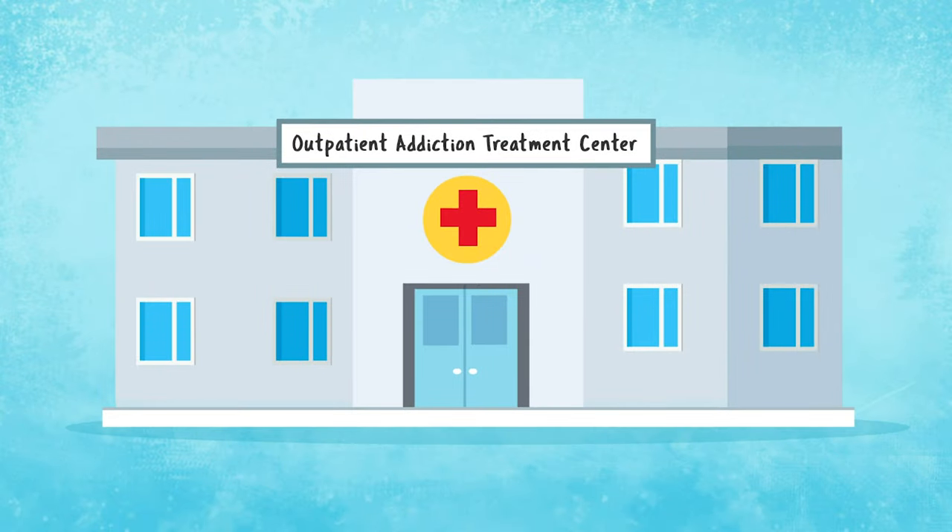Robert should be offered the chance to start on a therapeutic dose of methadone or buprenorphine. If he is interested, Robert will need to be linked to an outpatient provider who can continue him on medication for addiction. This will reduce his risk of overdose and other health problems related to his drug use.